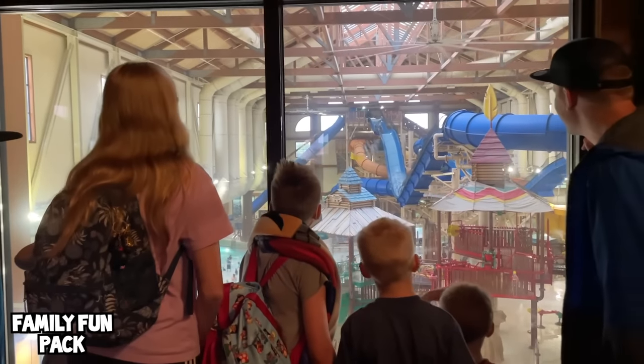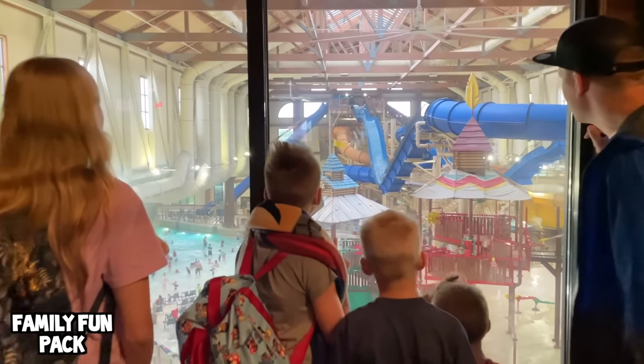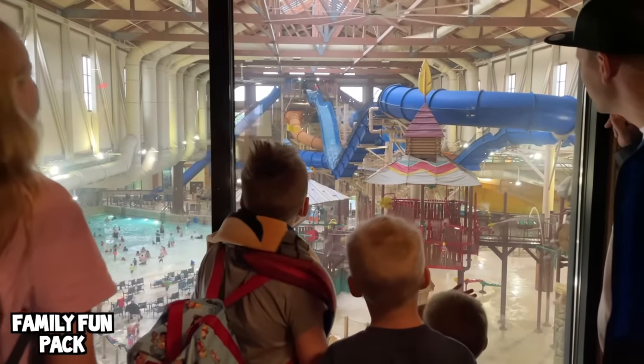Plus they have something we've never seen at a Great Wolf ever before. Look at that — that's a brand we've never seen. We're so excited to go on that!